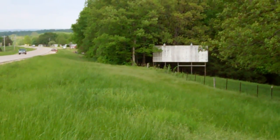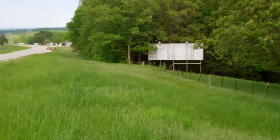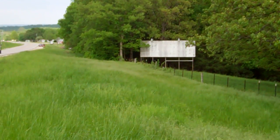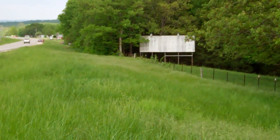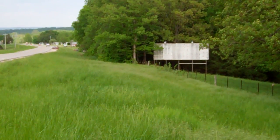Now what does this sign rent for? I'm going to guess this sign probably rents for maybe $300 to $400 a month. There's a town just up the highway here about another couple miles. So you could probably get a restaurant, a bed and breakfast, or a shop — something to go on that sign. There's a McDonald's up there, and different advertisers who would want it.